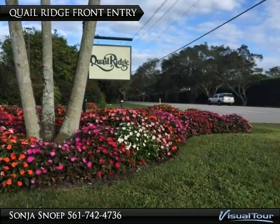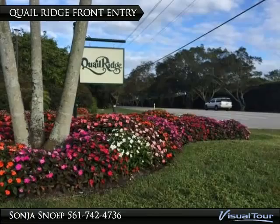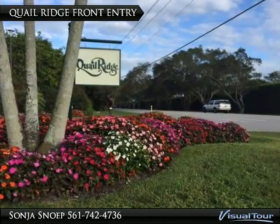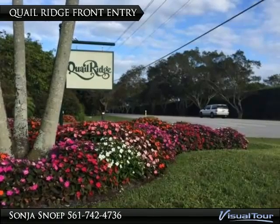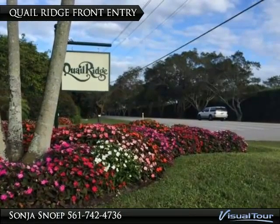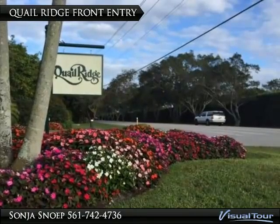Quail Ridge is a members-only country club with fabulous amenities, wonderful golf courses and a super tennis facility. Keep fit in the fitness center and enjoy great meals while dining with friends. Located centrally, with shopping, fine restaurants and beautiful white sandy beaches just minutes away.